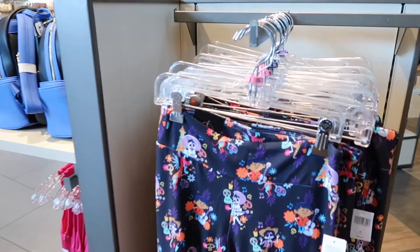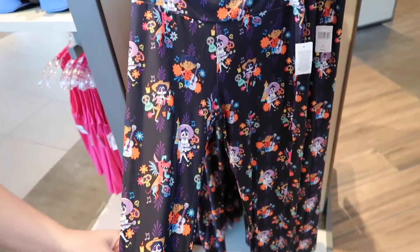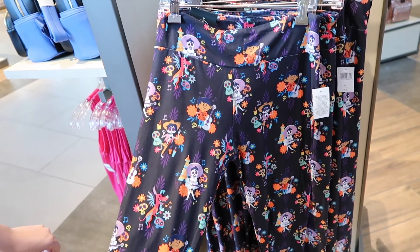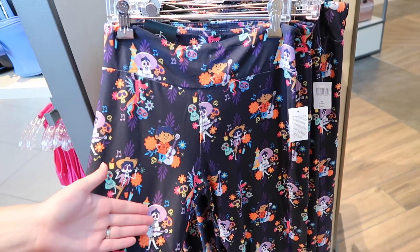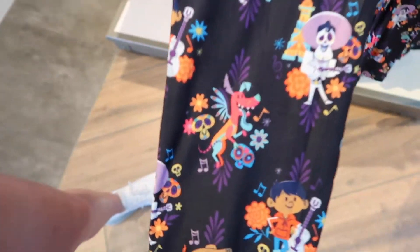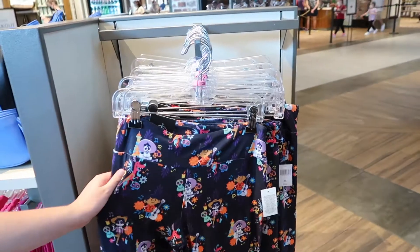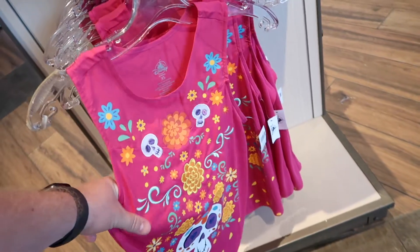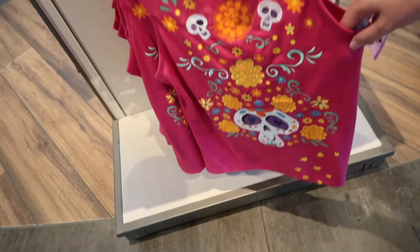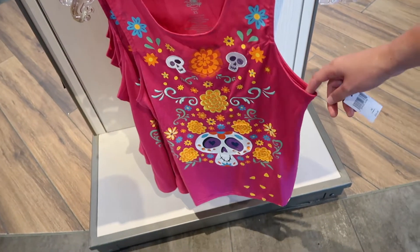If you're un poco loco for Coco, then you might like these leggings. I haven't seen these ones yet. All of their leggings here are so incredibly soft - I can never get over how soft they actually are. This one's really cute, I like the art style. I love Dante - Dante's the best. All of their leggings here are $39.99. And to complete the ensemble, they do have like a workout or spandex-y tank top that goes with the un poco loco leggings, and this is $35.99.